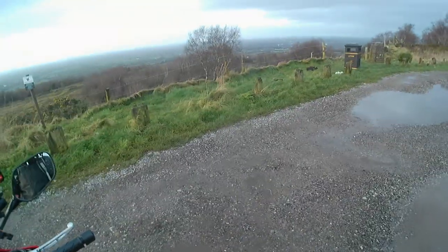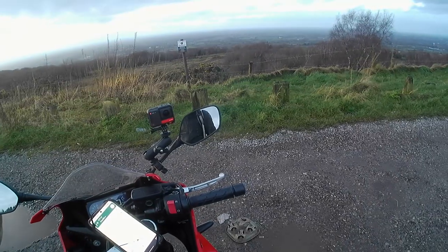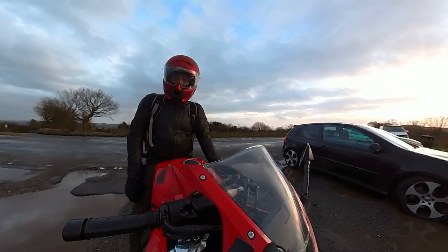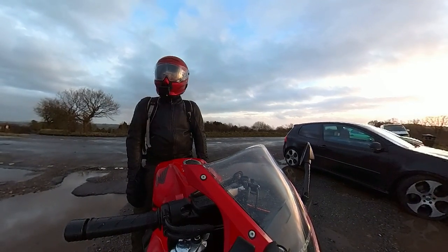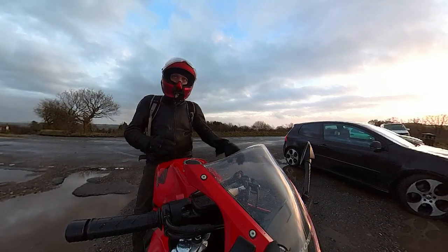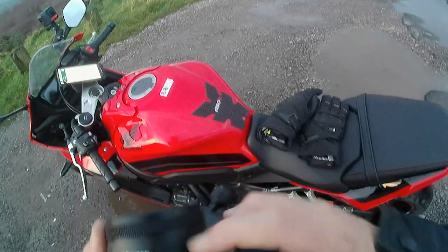If you come up here after watching this video and happen to fall in one of them, I accept no liability. Do not assume these are little puddles — be very careful where you park and walk. The view from up here is pretty good, or at least it would be on a clear day.